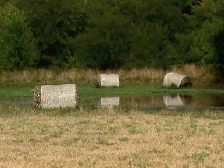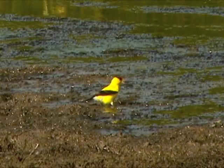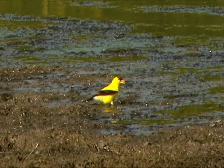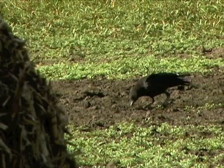Usually, the more remote the waterhole, the better the activity. But wherever you choose, chances are you'll have it to yourself on a hot day. Here's a look at what you might see.